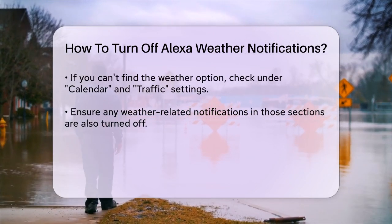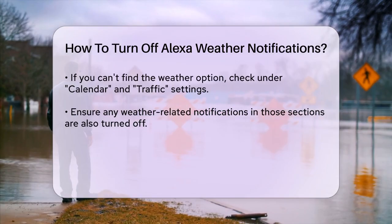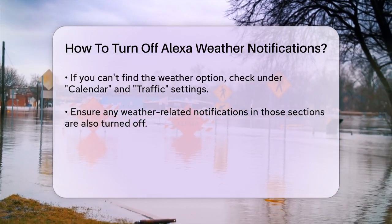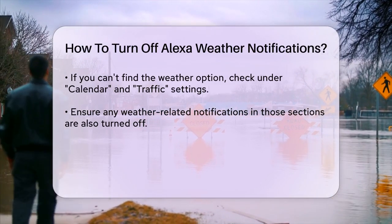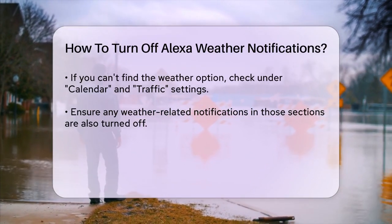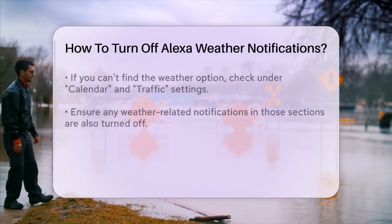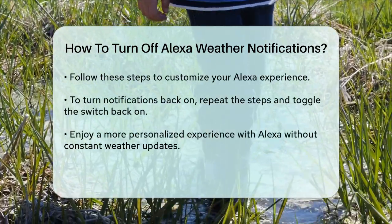When you find the weather notification setting, you'll see a toggle switch or a checkbox next to it. Simply toggle this switch off or uncheck the box to disable weather notifications. If you're having trouble finding the specific weather notification option, you can also check under Calendar and Traffic Settings, as these sometimes include weather updates. Navigate to these sections and ensure that any weather-related notifications are turned off.